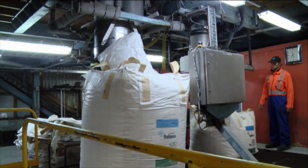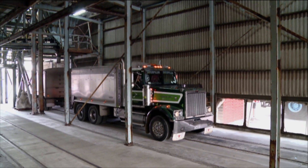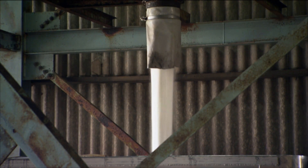We're dispatching this product in bulk, in bulk trucks with 30-tonne payloads, and also in 20kg bags, 40kg bags, 1-tonne bags, and half-tonne bags.